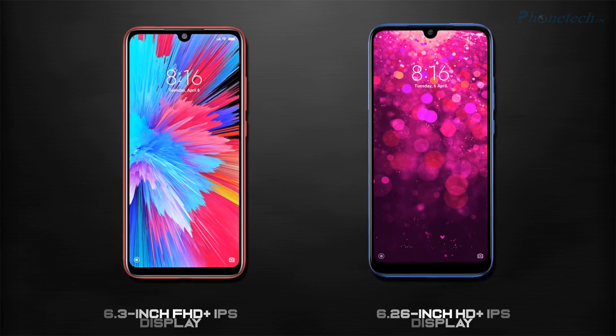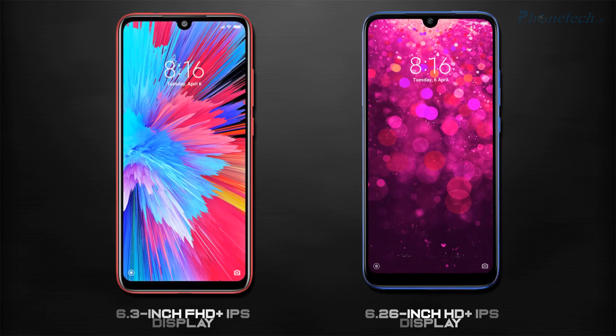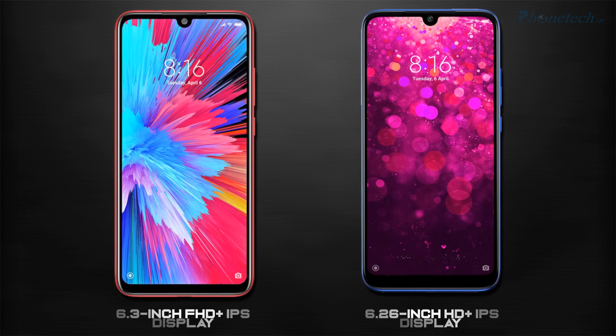Next, the screen. Redmi Note 7S has a 6.3-inch Full HD Plus IPS screen and the Redmi Y3 has a 6.2-inch HD Plus IPS screen.